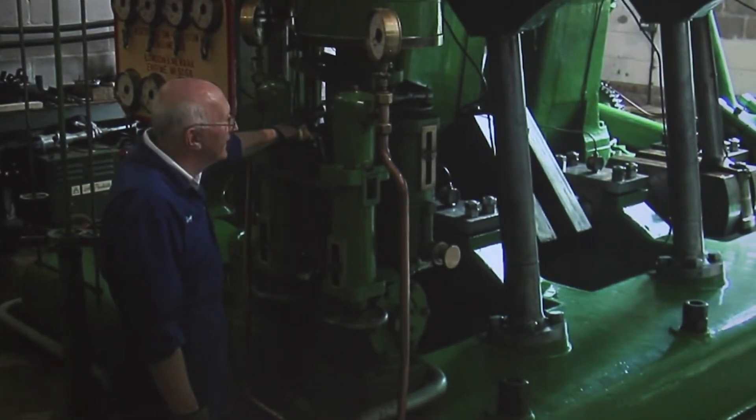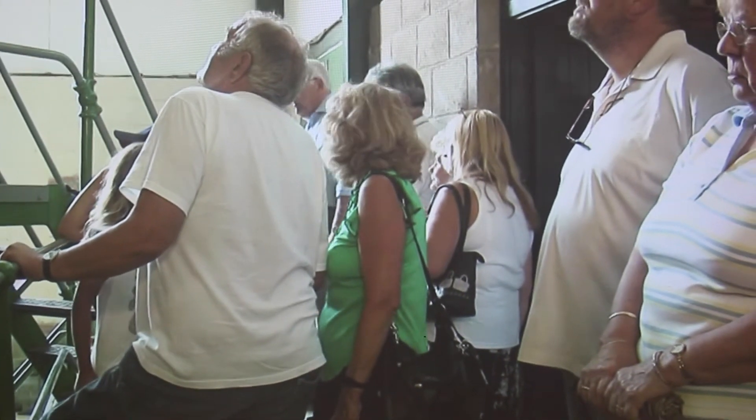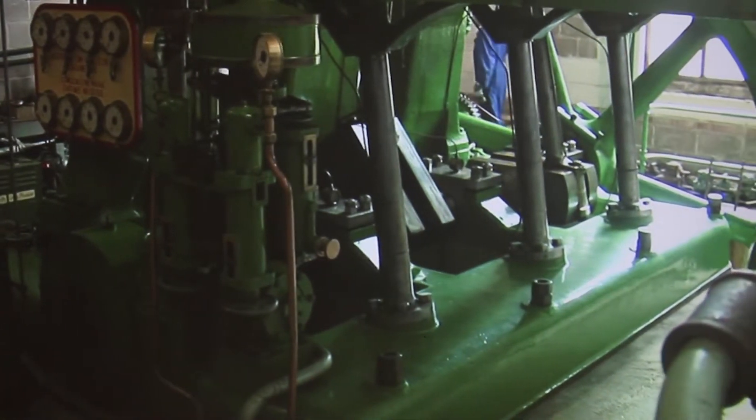The engine we're going to start now is a triple expansion 600 horsepower Worthington Simpson engine that used to pump all the water for Dover.